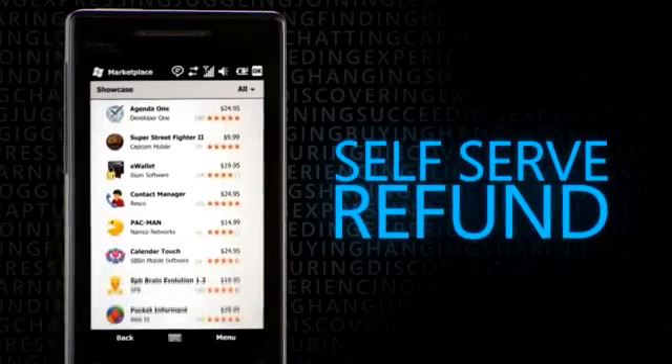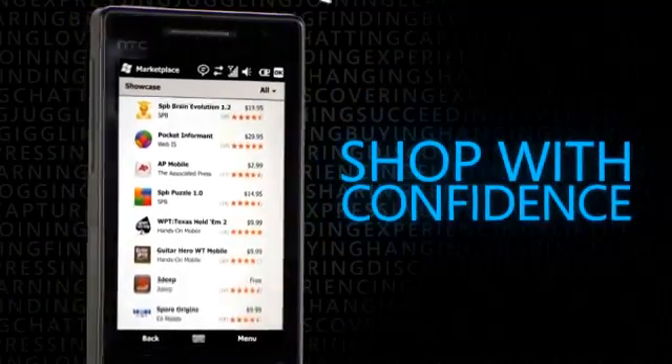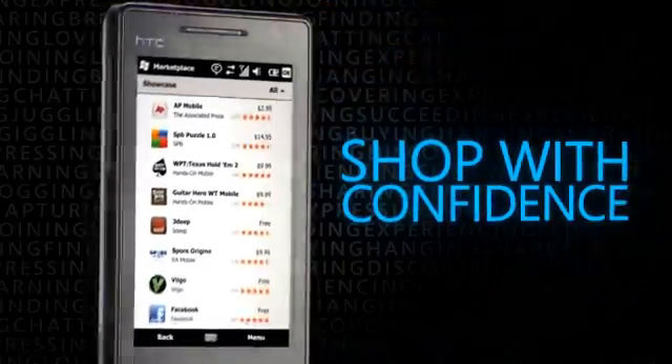Return your app for a full refund if not fully satisfied. Shop with confidence on Windows Marketplace. Microsoft is working with developers to provide thousands of applications to help you personalize your phone.